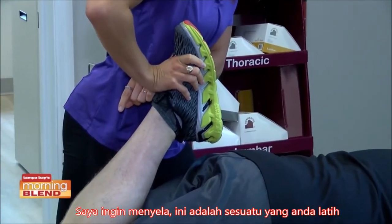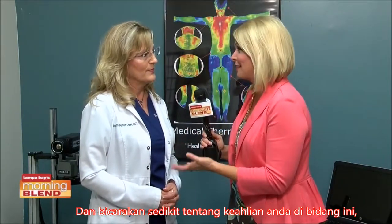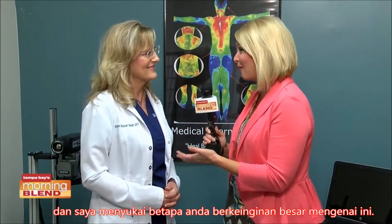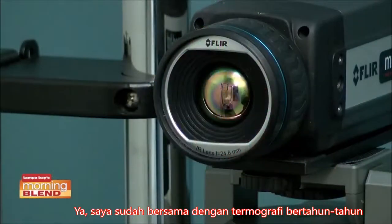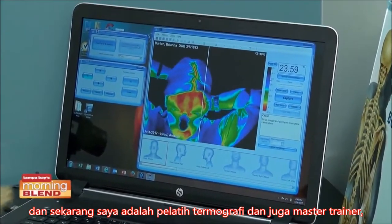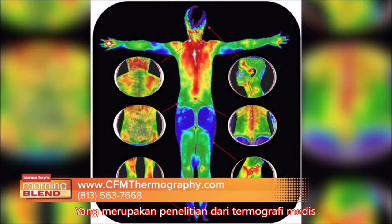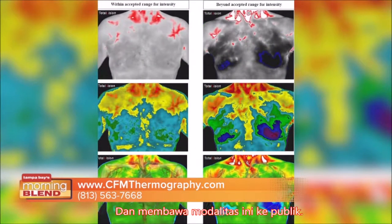I want to brag on you a little bit — talk about your specialty in this. I love how passionate you are about it. I've been in thermography many years, trained under some really great doctors, and now I'm a trainer of thermographers and also a master trainer. I went over to Europe and taught trainers how to train others. It's a really exciting field — to launch the science of thermology, which is the study of medical thermography, and help thermographers across the country and across the world bring this modality out to the public.